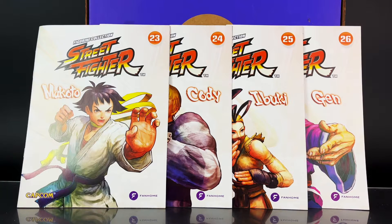Hey everyone, I am Anthony Scott at ToyHypeUSA.com. Today we are reviewing the 7th box of the FanHome Street Fighter subscription. This includes issues 23, 24, 25, and 26, and includes Makoto, Cody, Ibuki, and Gen. Each magazine comes with its own figurine and we're going to be checking that out. First we're going to take a look at each magazine and then the figurines, as suggested by some of you. I'd also like to thank FanHome for sending this along for review.